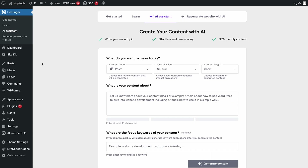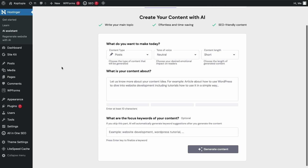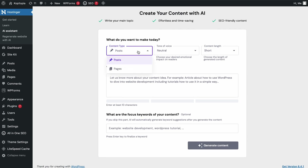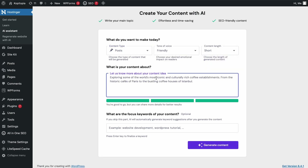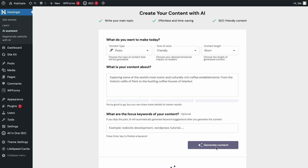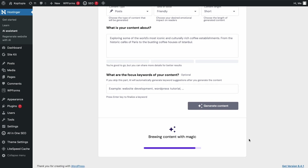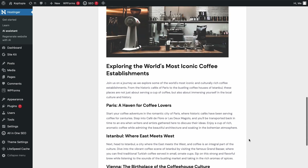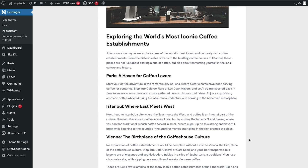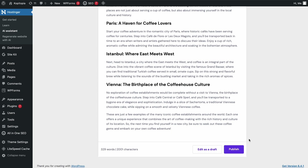Click the AI Assistant tab and enter the topic you want AI to write a blog post about — this can be anything from interesting recipes to stories behind specific products. Click Generate Content and the AI will start analyzing your request. In a few moments, your blog post will be ready. If you're unhappy with the results, select Generate Content again and the AI will generate a new response. Otherwise, select Edit as a Draft at the bottom of the page to review and proofread your article. Once you're satisfied, click Publish.